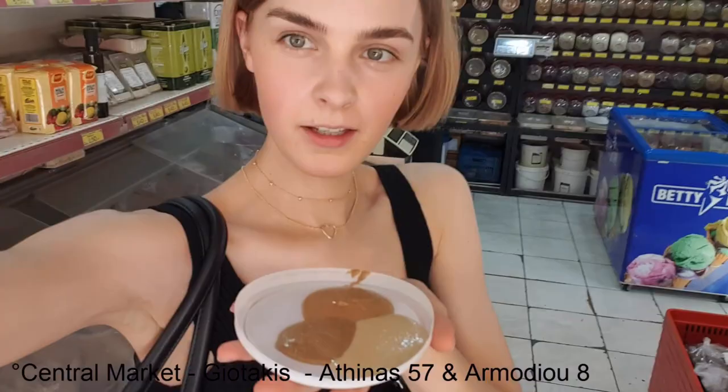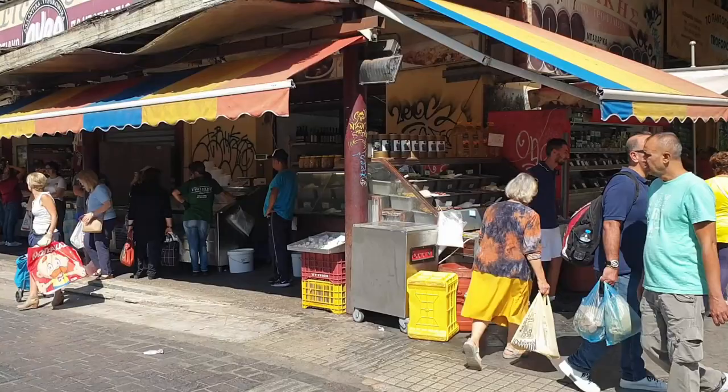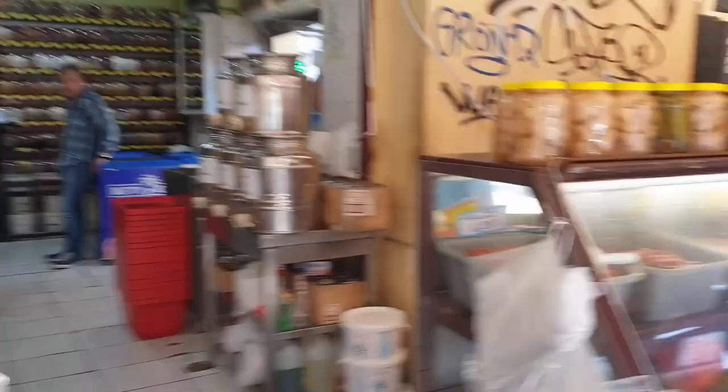I'm now trying peanut butter, black sesame paste, and white sesame paste. I got my own butter here. To find that store, it's directly at the corner of the Central Market here in Athens. I will link the location so you can find it on Instagram, and then you go inside and there are all those boxes where you can get the butter.